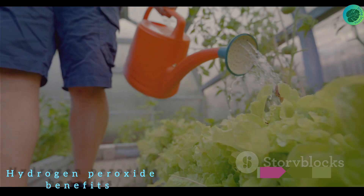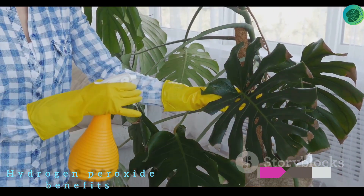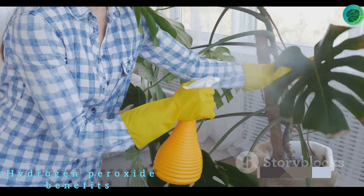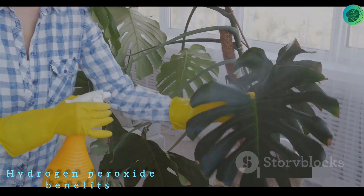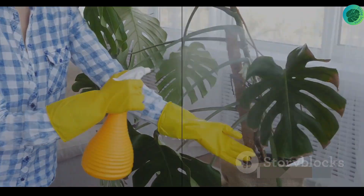So there you have it, folks — hydrogen peroxide, a simple yet powerful ally in your gardening journey. It's not a magic potion, but when used correctly it can significantly enhance the health and vitality of your plants. With the proper application of hydrogen peroxide, you're well on your way to healthier, happier plants. Happy gardening, and thanks for watching!